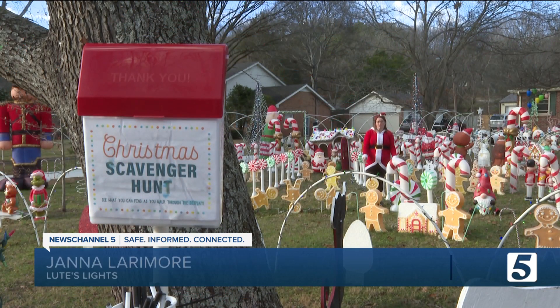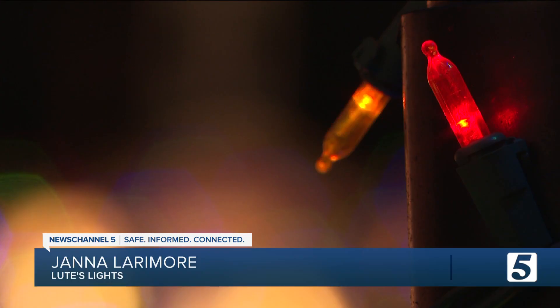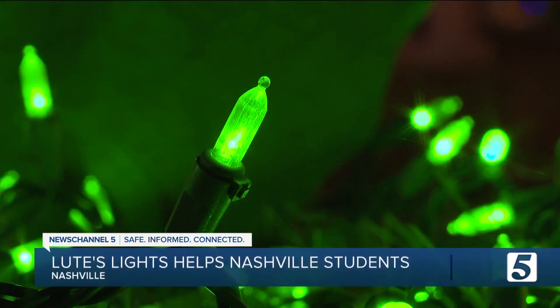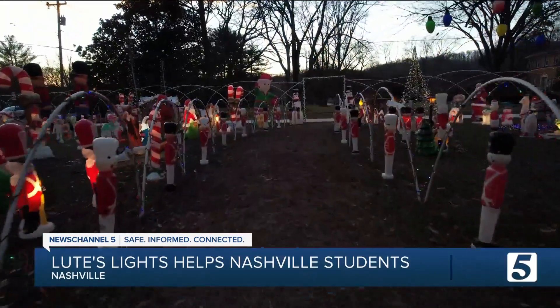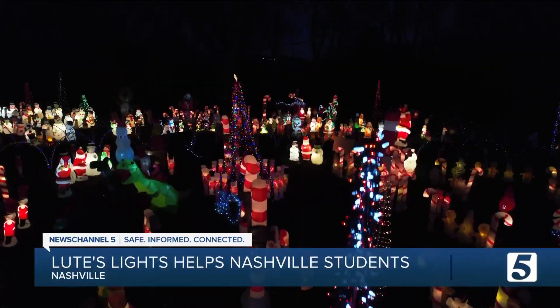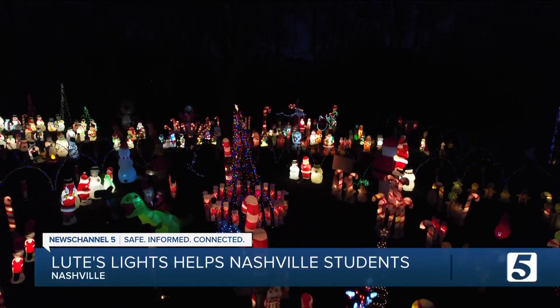I am standing in Gingerbread Land. Just you wait — you haven't seen much yet. Once the sun goes down, you will have never seen anything like it. Lutz Lights light up the night sky and so much more.